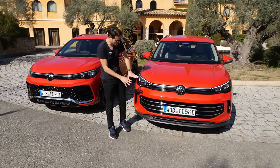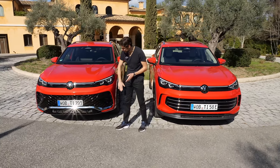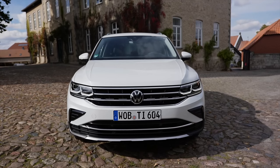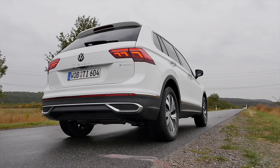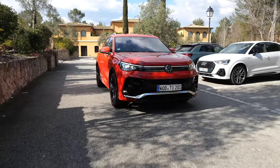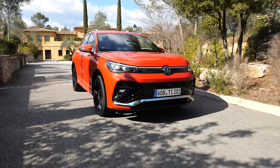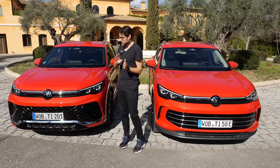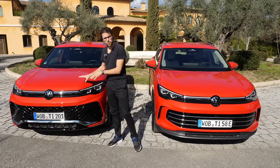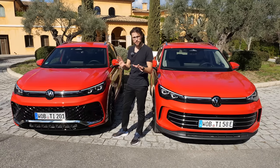The base version is closer to the Elegance than the R-Line. The R-Line also has more high gloss black across the vehicle. In terms of styling, the previous Tiguan was more angular; now rounder shapes improve aerodynamics. It went from 0.33 to 0.28 in drag coefficient — always better when lower. The 20-inch R-Line wheels are worse aerodynamics-wise, but the overall aerodynamic form has been massively improved.